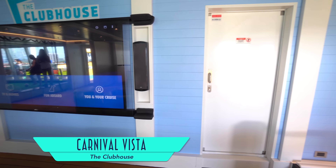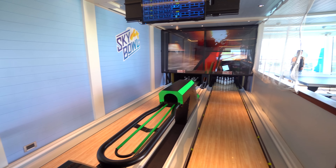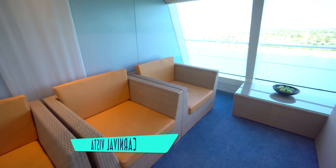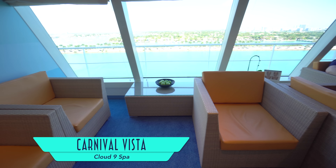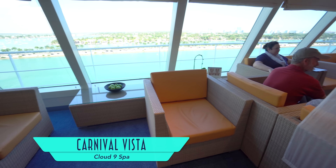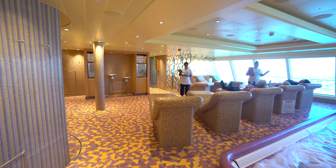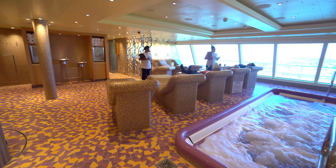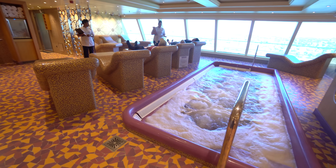Elsewhere, Circle C is the venue exclusive for tweens, and Club O2 is just for teens. And for kids of all ages, there's the video arcade including classics like Air Hockey, and upstairs for even more games is the clubhouse.